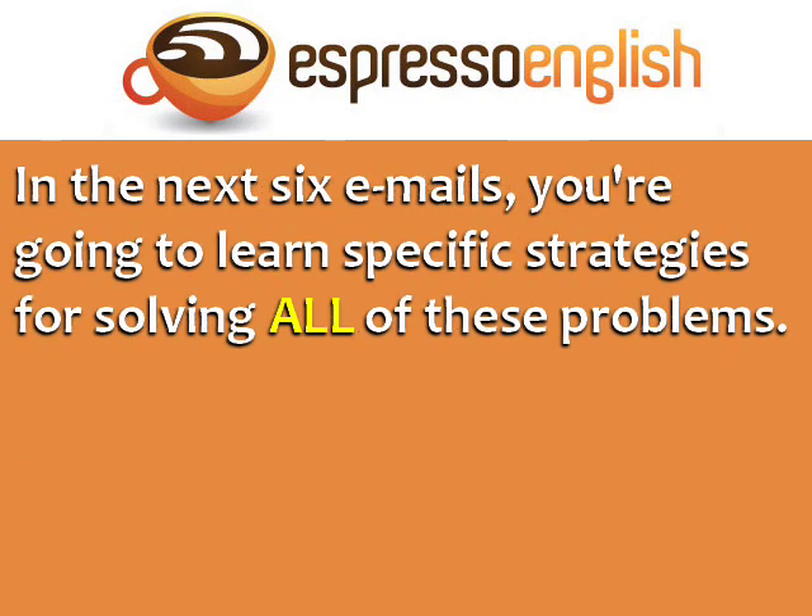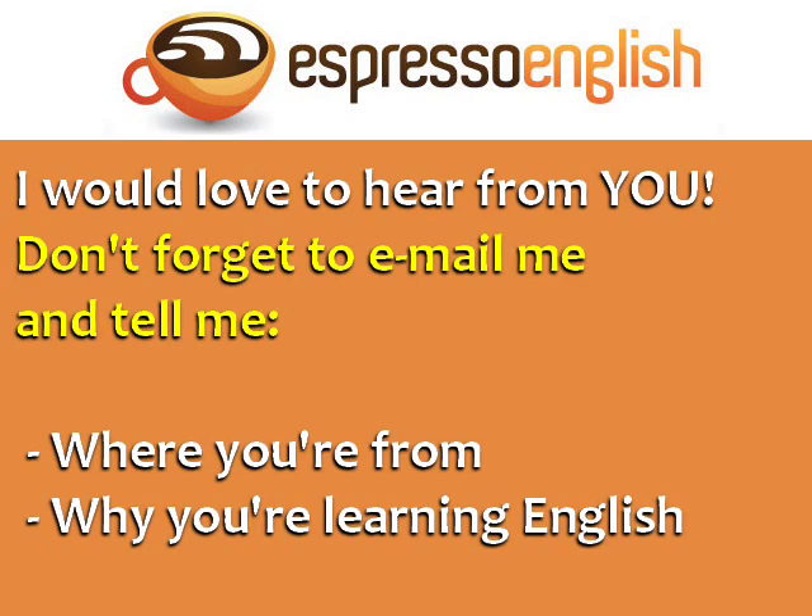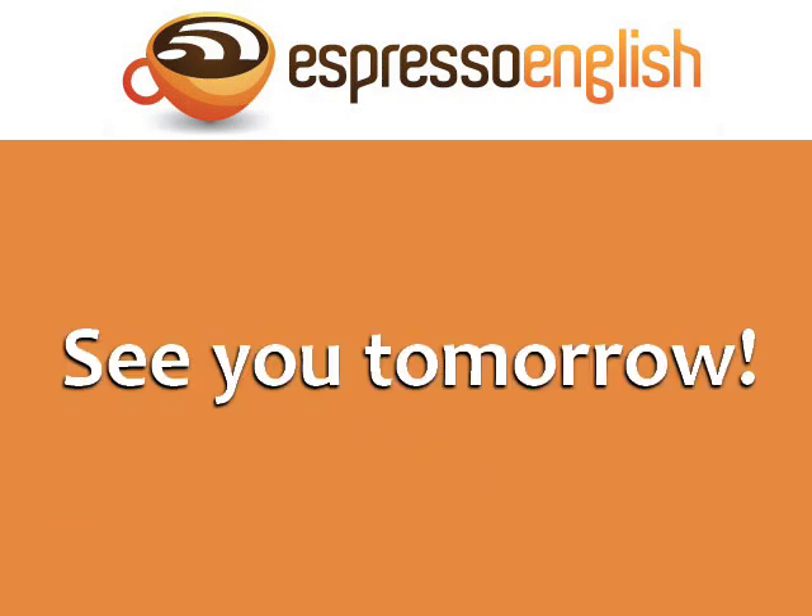In the next six emails, you're going to learn specific strategies for solving all of these problems. Tomorrow's email will teach you some strategies for improving your listening skills, so that you can understand native speakers better. I would love to hear from you, so don't forget to email me and tell me where you're from and why you're learning English. Thanks. See you tomorrow.